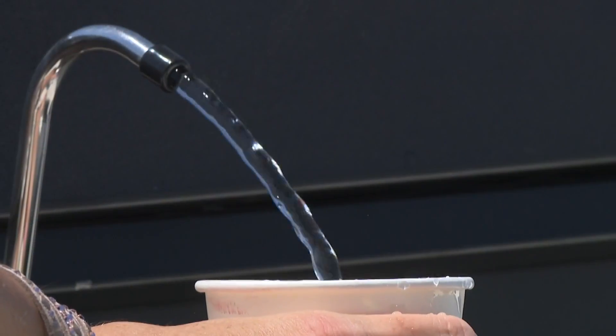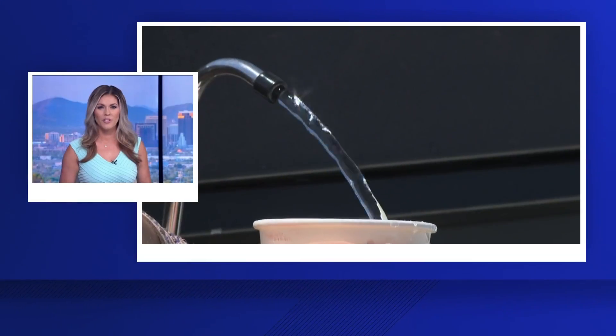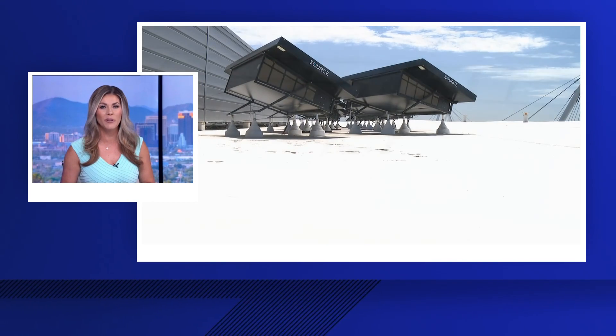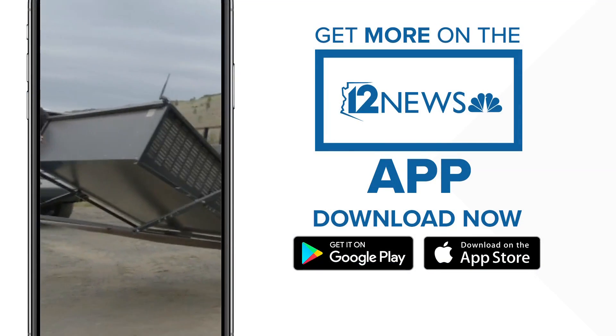In Scottsdale, Tricia Hendricks, 12 News. If you're interested in getting a hydropanel installed at no cost, you can download our 12 News app for those details or head to 12news.com for more information on how to apply.